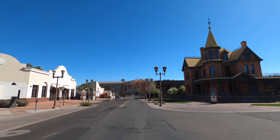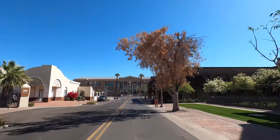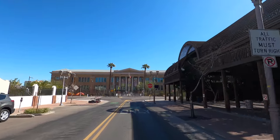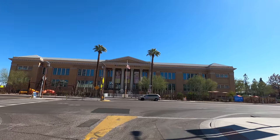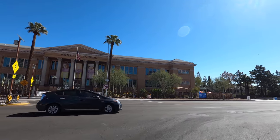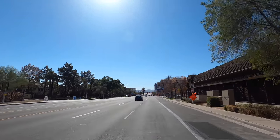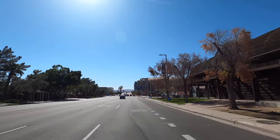On the right you can see Heritage and Science Park — Historic Heritage Square. Behind it is actually a group of homes and there are some restaurants in there that are historic in nature, really cool to check out. They do a market sometimes. And that classic building in front of us is the Phoenix Children's Museum, definitely worth checking out if you have young ones.